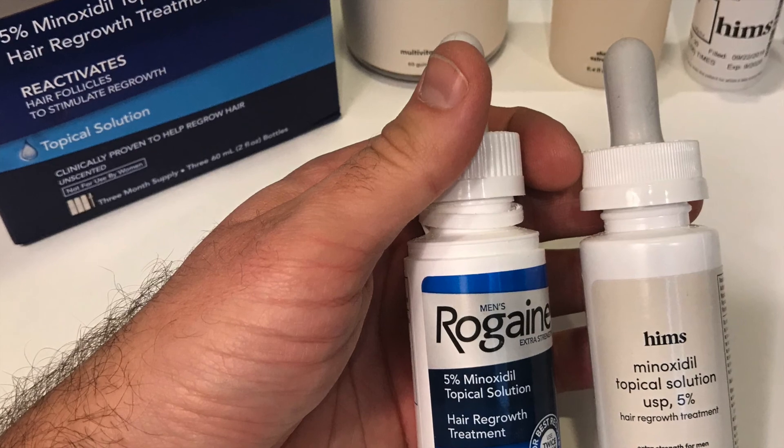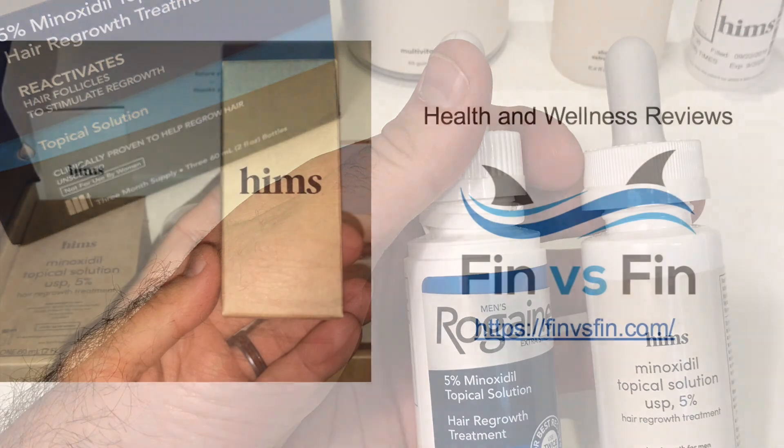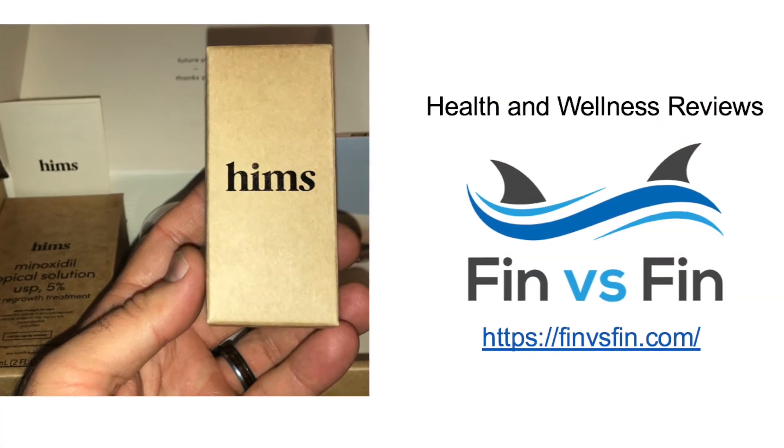So I hope this was helpful. If you'd like to learn more, visit finvsfin.com where you can see all of our reviews. Thank you.